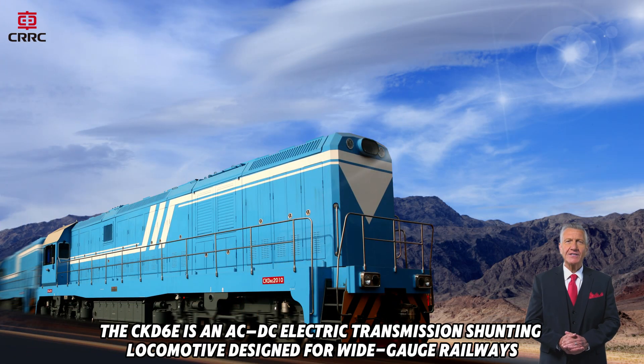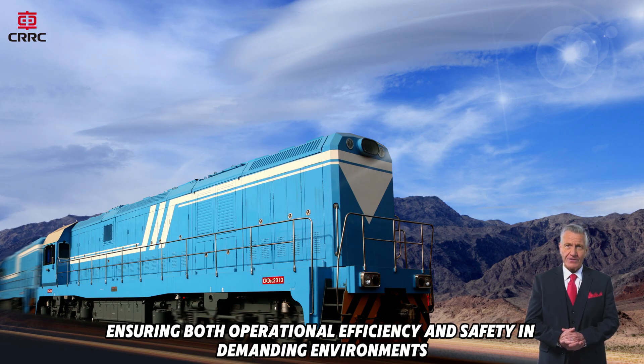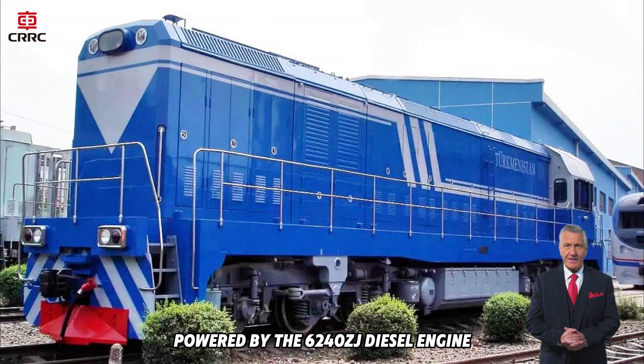The CKD-6E is an AC/DC electric transmission shunting locomotive designed for wide-gauge railways. It features a single driver's cab and outside corridor structure, ensuring both operational efficiency and safety in demanding environments.